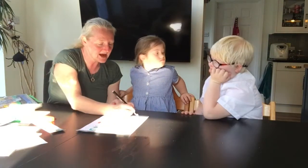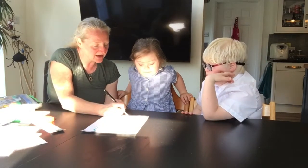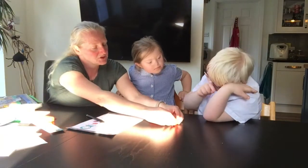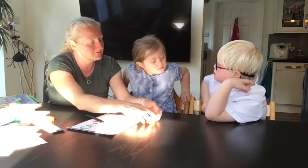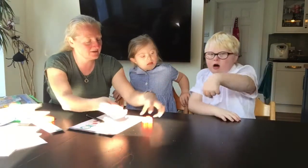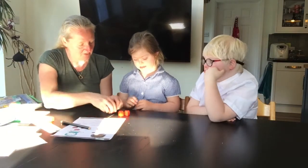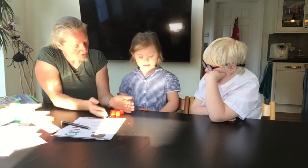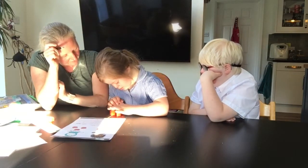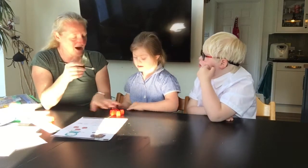Monica has two. Amira has three. How many do they have all together? We put the two and we put the three. We have two, and we put three together. How many do we have all together? Can you count them for me? One, two, three, four, five. We have five.